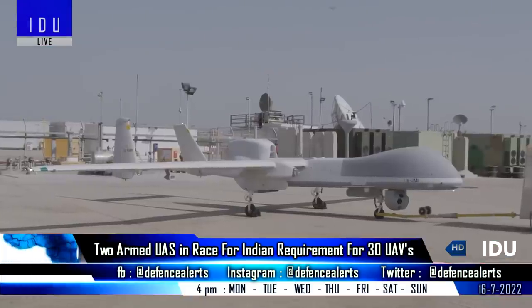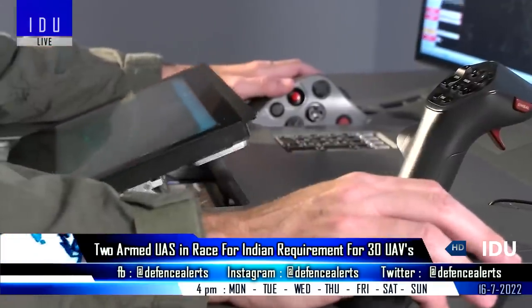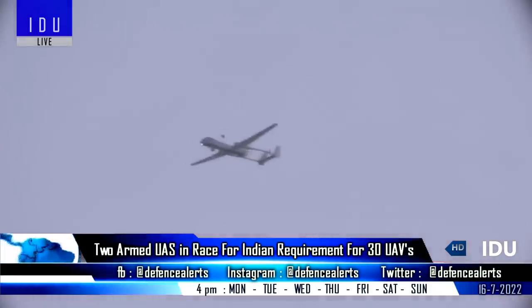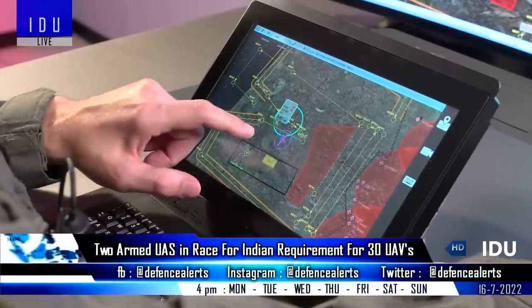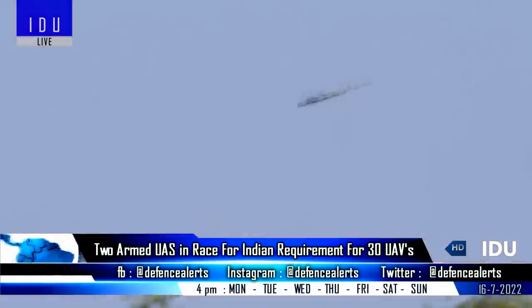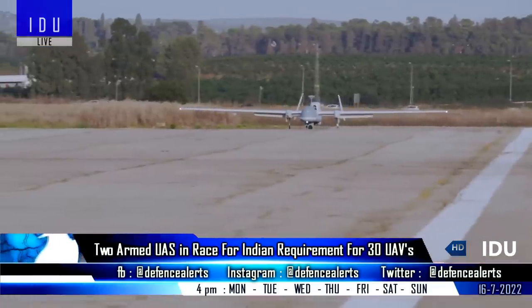On the other hand, Hindustan Aeronautics has offered the Heron TP with indigenously developed SAW and Helena anti-tank guided missile, and it can also carry a special weapons bay to reduce drag and vibrations. The Heron TP has a maximum payload of 2,700 kg, can fly up to 45,000 feet, and has an endurance of 30 hours.